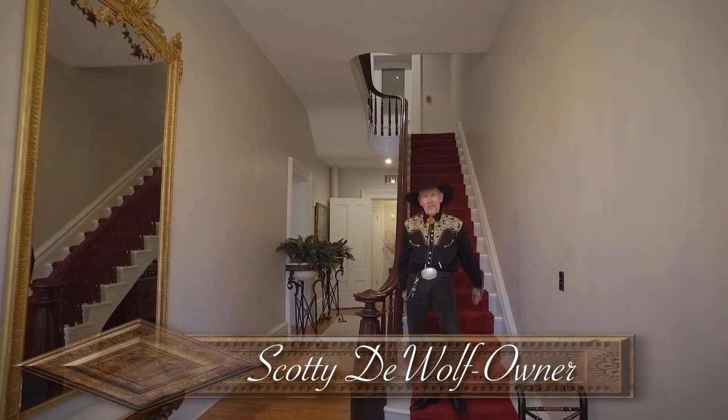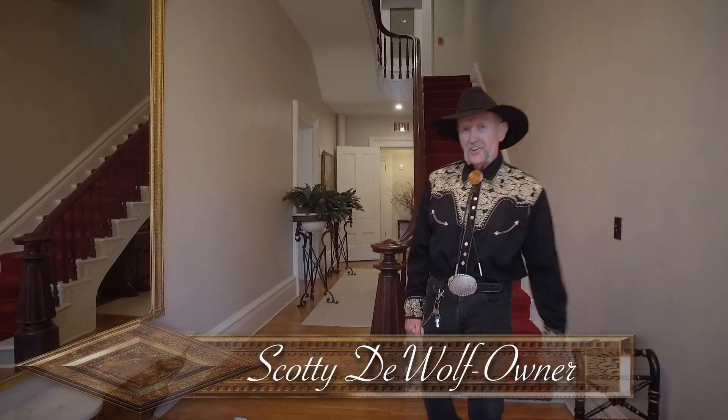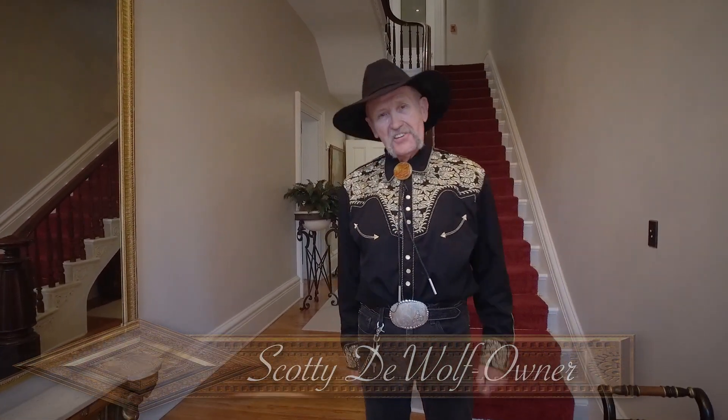Hi, I'm Scotty DeWolf. Welcome to the Ayers Mansion circa 1857, soon to become the Villa DeWolf Bed and Breakfast Boutique Hotel. We're going to take a little tour for you today and show you how grand it is to stay in a grand house like this.